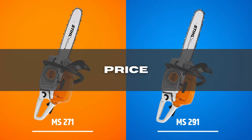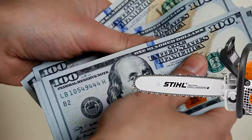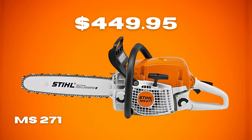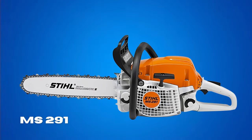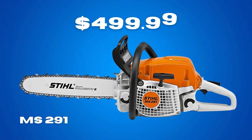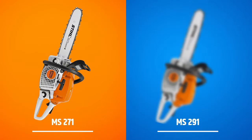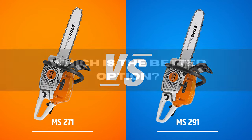Price: you cannot ignore the significance of price since everyone has a particular budget. The 271 chainsaw sells for around $449.95 for the 18-inch bar. Those willing to spend more for more power may want to consider the STIHL 291, with a best price of $499.99 for the 18-inch bar model. Winner: STIHL MS-271.